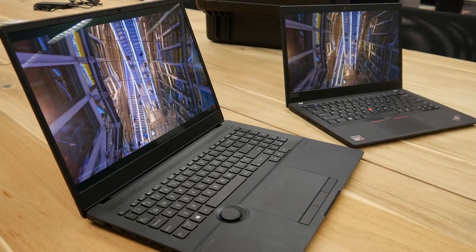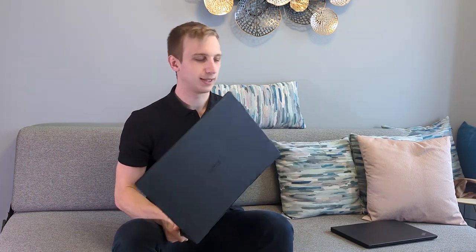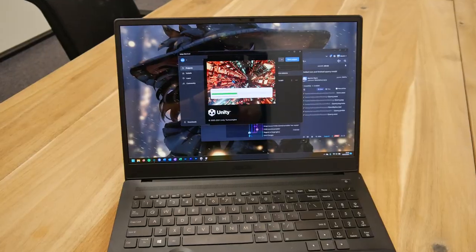Working on things like Blender or Unity is really slow and frustrating. I once tried to edit a video on this laptop and it nearly decided to kill itself because of the lack of dedicated graphics, so I was always forced to edit videos at home. When I'm going away for this long I can't pre-record that many videos, so I needed something I could edit on the go — that's why I ended up with the Asus ProArt StudioBook 16.